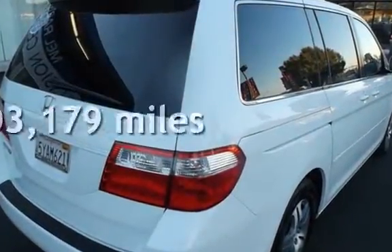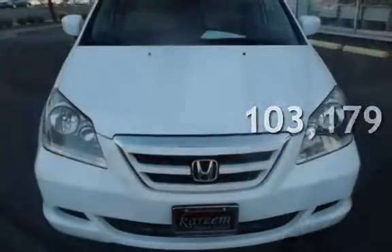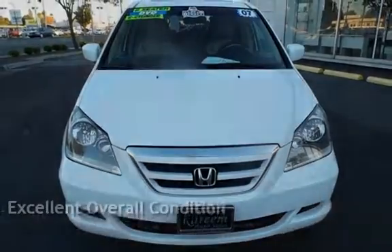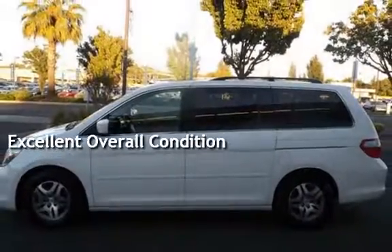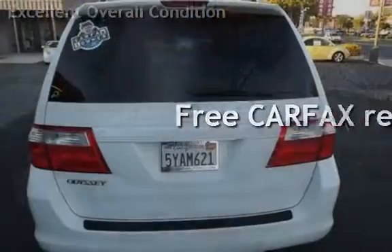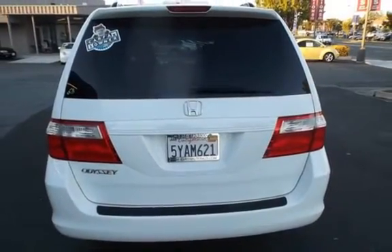This Honda has less than 104,000 miles on the odometer. This vehicle is in excellent overall condition. This vehicle qualifies for the Carfax buy-back guarantee. Ask to see the free Carfax Vehicle History Report.